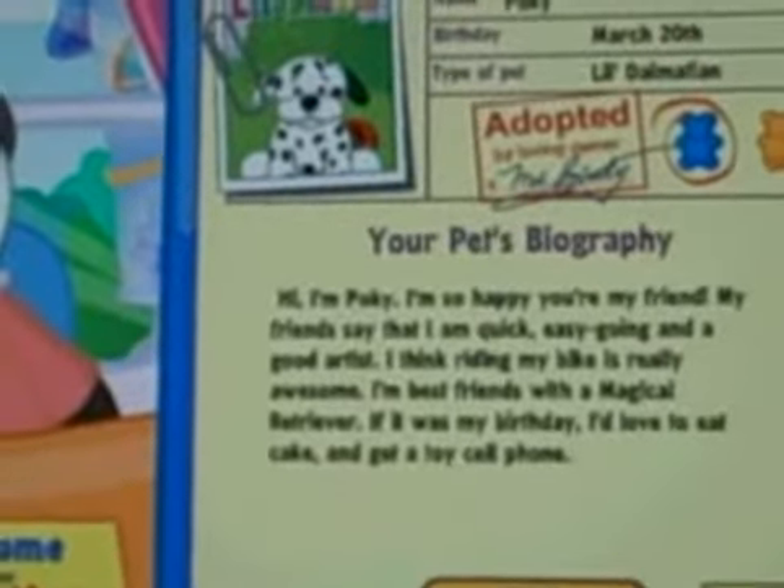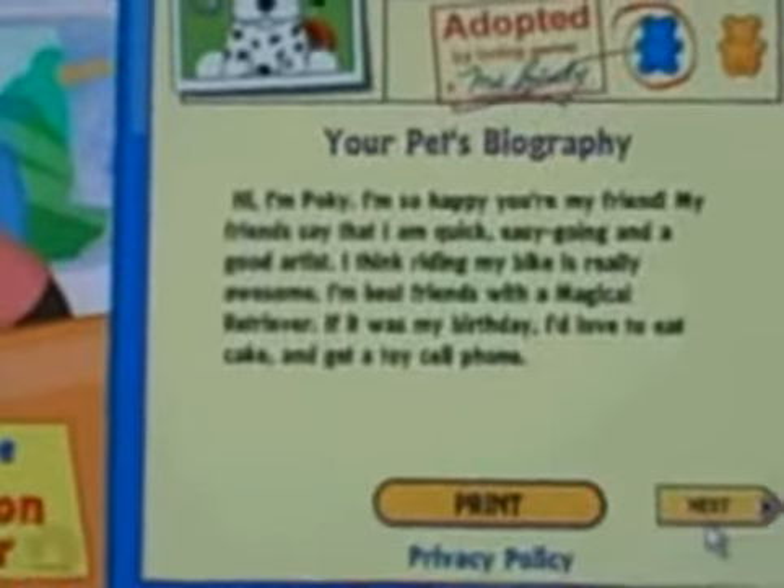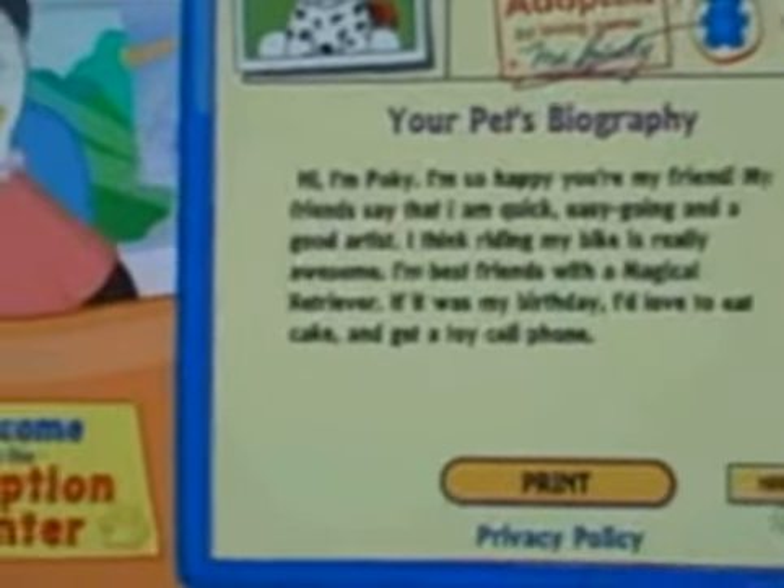Hi, I'm Pokey. I'm so happy you're my friend. My friends say that I'm quick, easy going, and a good artist. I think riding my bike is really awesome. I'm best friends with a magical retriever.